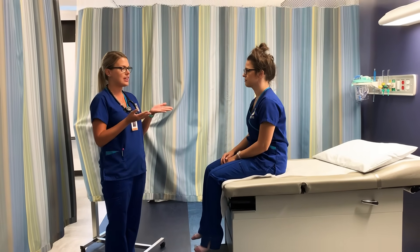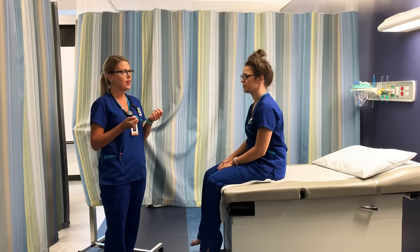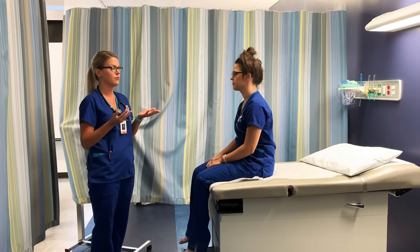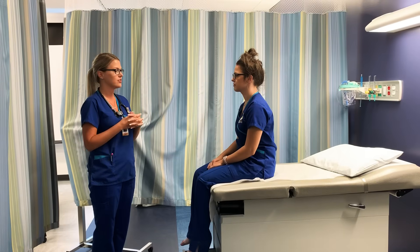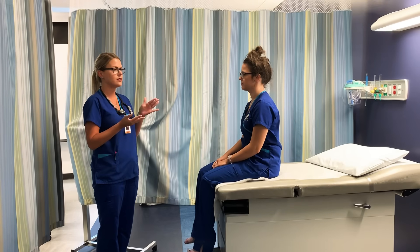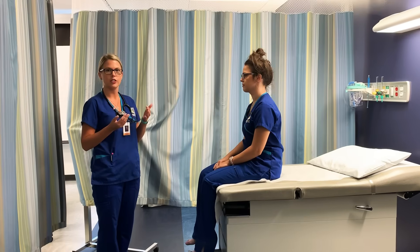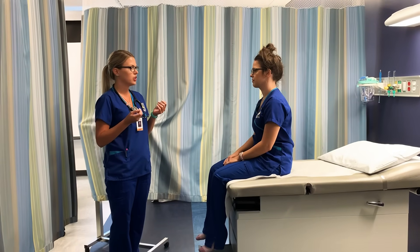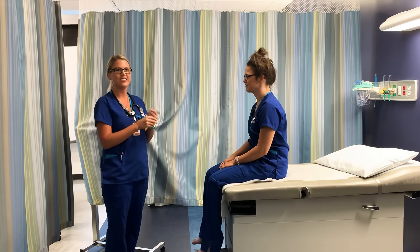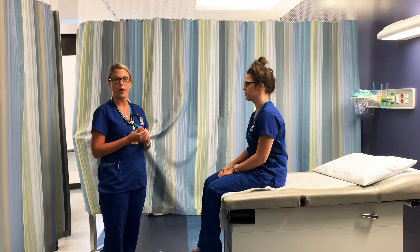So just by looking at my patient, she appears her stated age. Her skin color is even and appropriate for her ethnicity. Her facial features are symmetric and she doesn't show any signs of distress. No acute distress. Her body posture is upright, symmetrical, and no obvious signs of any deformities. Her height and weight is appropriate with her body stature. Her hair looks clean. She articulates clearly. Well hygiene and she is dressed appropriate for the weather.